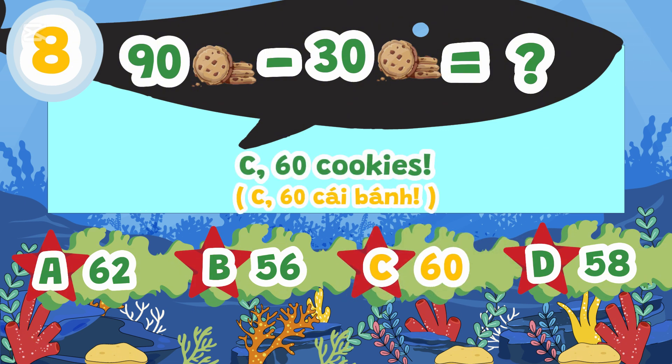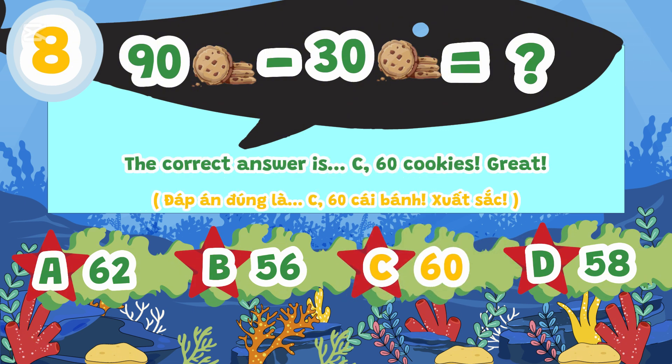The correct answer is C. 60 cookies. Great!